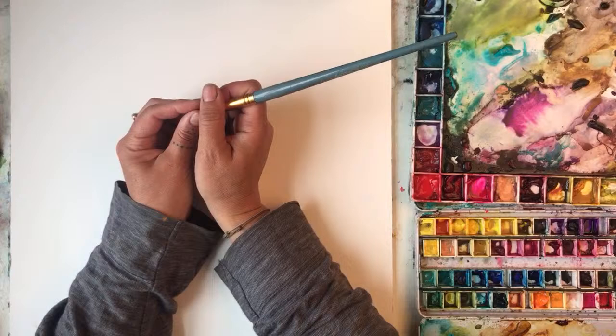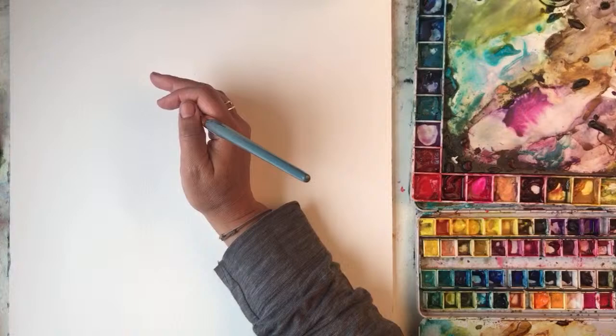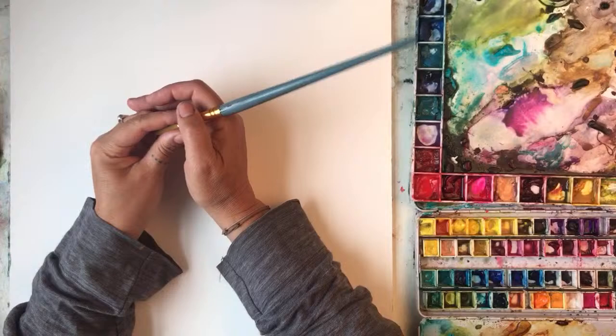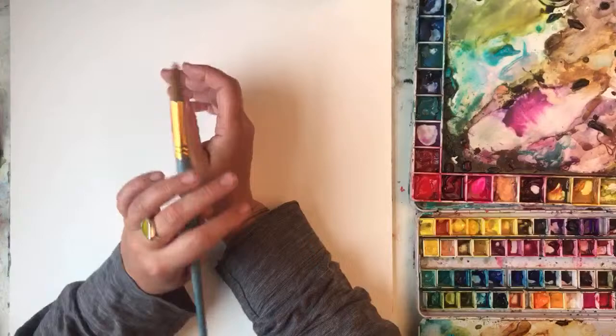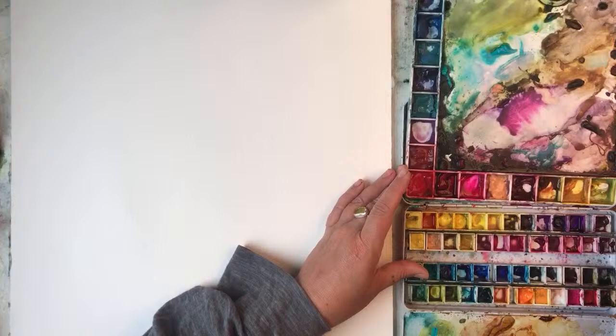I still haven't found my headphones — goodness knows where they are, so sorry if you hear a glitchy sound. I'm having to use a different mic and it picks up a glitchy sound. My palette is a mixture of different makes of paint, mainly Winsor & Newton, Daniel Smith, and Mission paint.